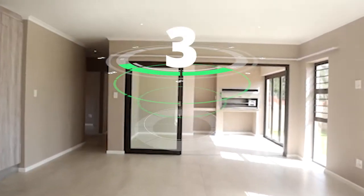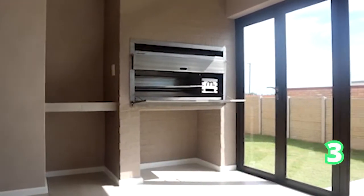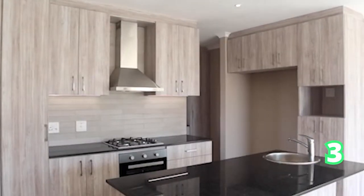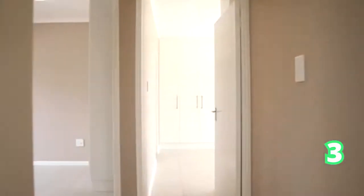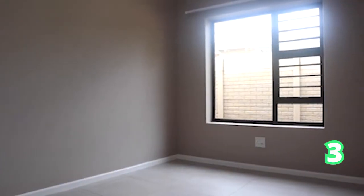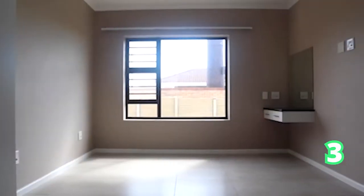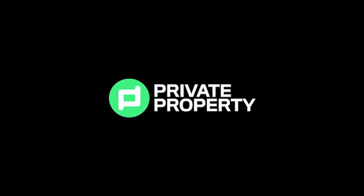And we head on over to Sherwood. This, of course, is a beautiful, newly-built home which will suit any discerning buyer. This well-laid-out property, as you can see, has an open-plan kitchen — gorgeously built and everything is brand new. So for that first-time home buyer, this is definitely a safe choice, and it's absolutely gorgeous. That's Sherwood.